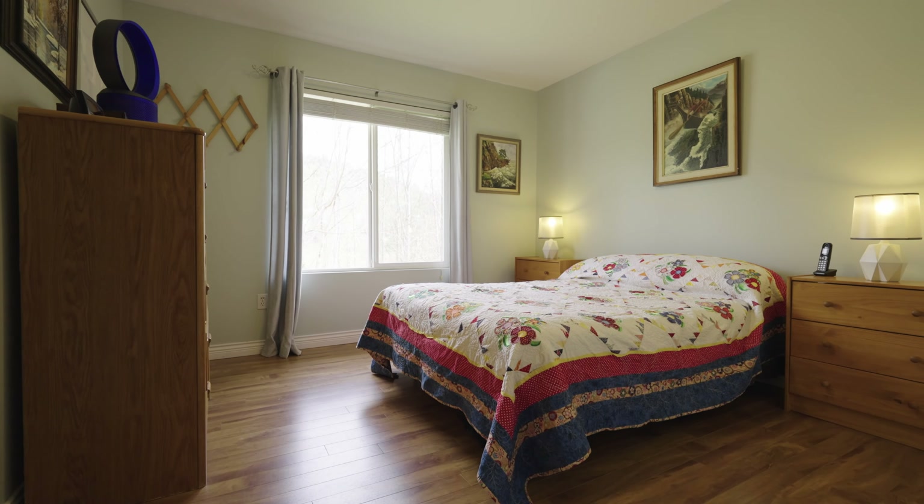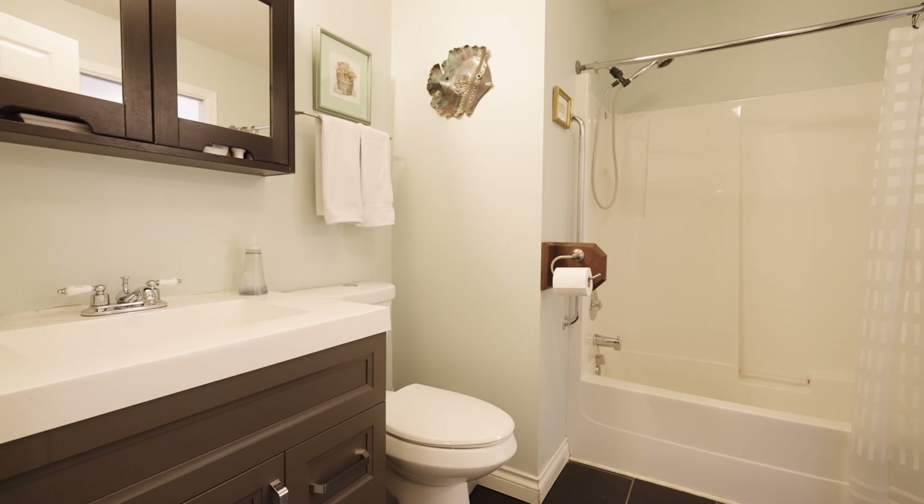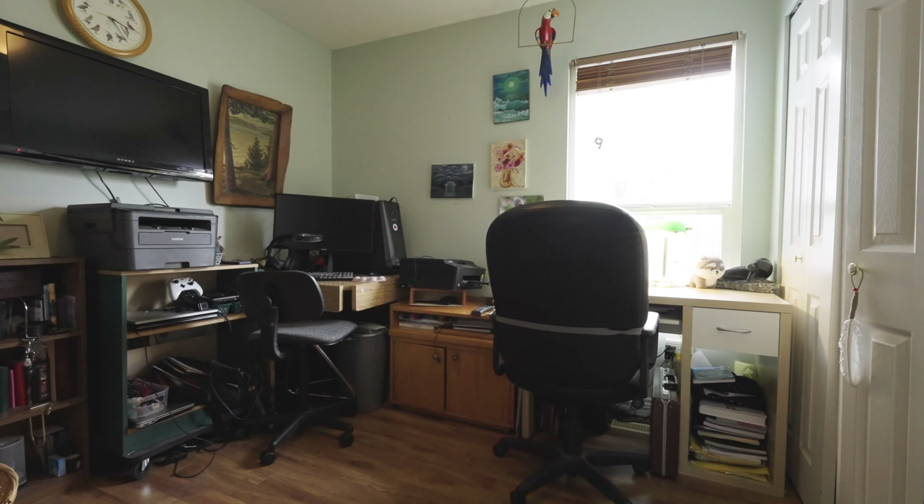The master bedroom has additional closet space and a pocket door to the main four-piece bathroom. There is another additional bedroom that can also be used as a den.